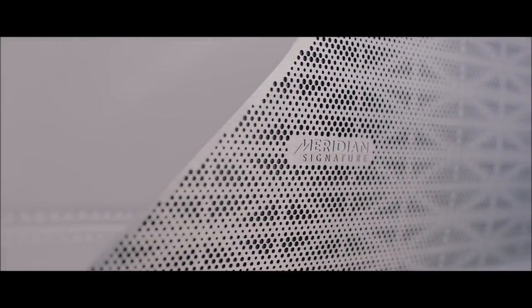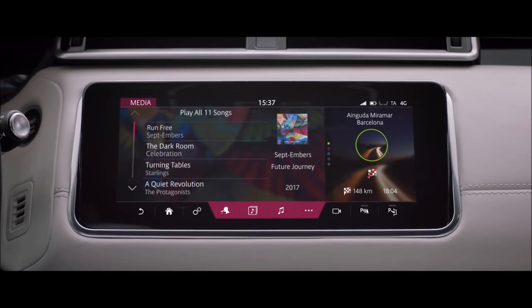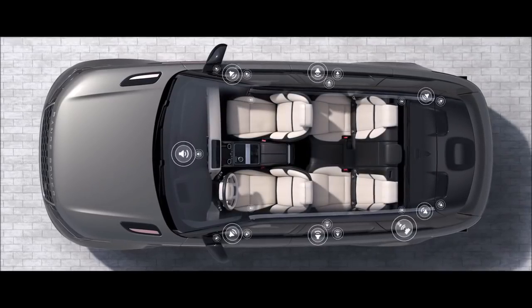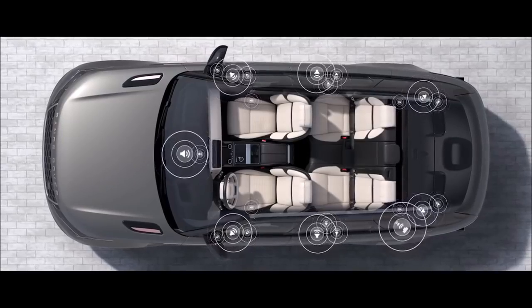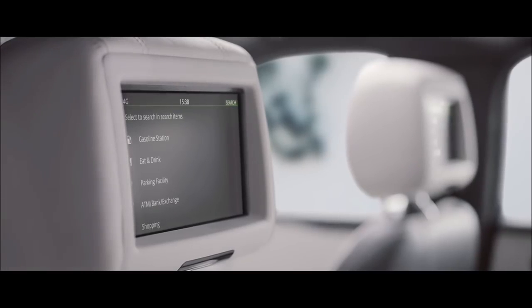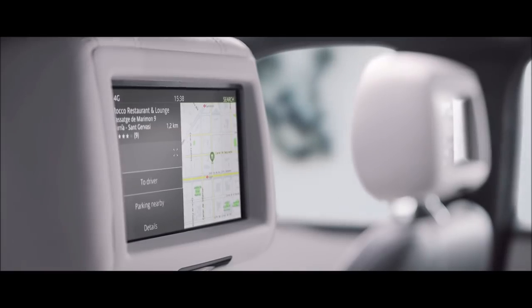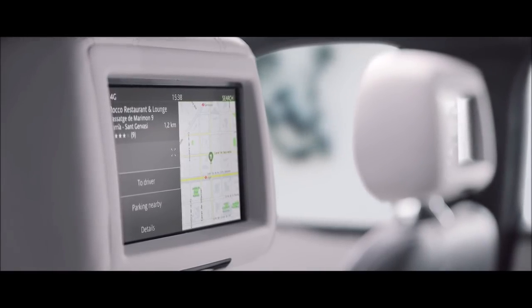The optional Meridian Signature Sound System, featuring Meridian Tri-Field 3D technology, delivers world-class audio wherever you are seated. The rear seat entertainment system allows passengers to access multimedia entertainment, and with Navigation Pro they can suggest destinations and check journey times.